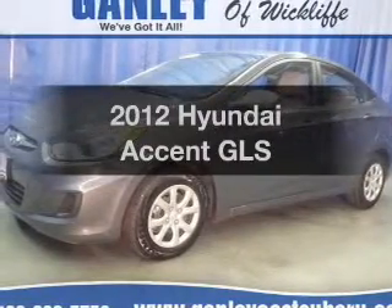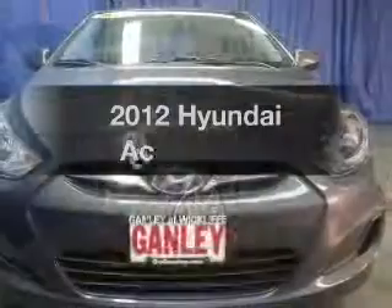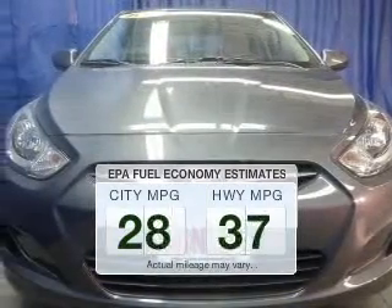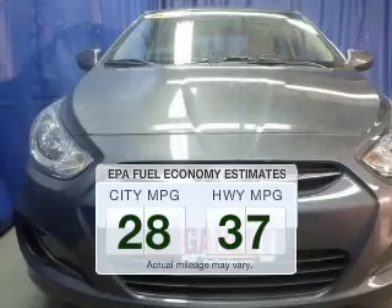Presenting the 2012 Hyundai Accent — this is the set of wheels you've been looking for. Run all over town and back home again without worrying about filling up when driving this fuel-efficient ride.